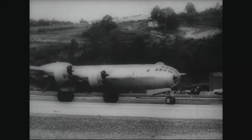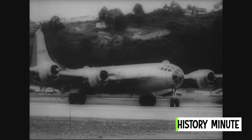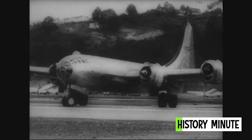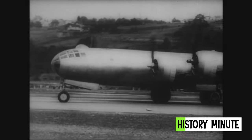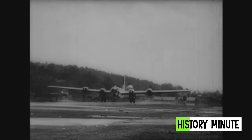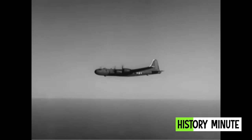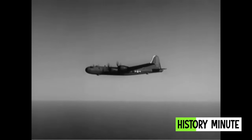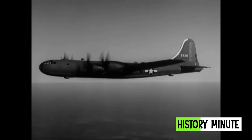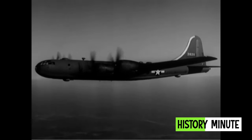Boeing submitted their proposal for the B-29 long-range heavy bomber to the Army in 1940, long before the United States entered World War II. One of the largest aircraft of World War II, the B-29 carried state-of-the-art technology, including a pressurized cabin and an analog computer-controlled fire control system that allowed the four machine gun turrets to be operated remotely. B-29s were primarily used in the Pacific theater, where they flew from island bases conducting long-range attacks on the Japanese home islands.